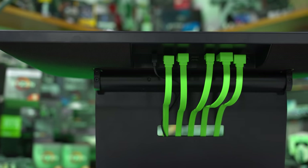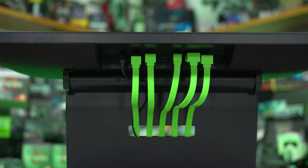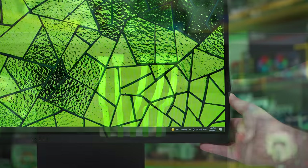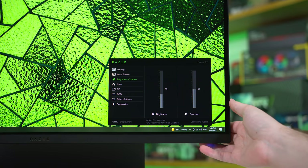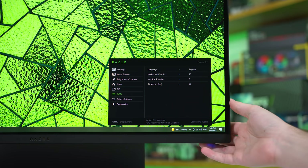Included ports are HDMI 2.0b, DisplayPort 1.4, and USB-C that supports DP Alt Mode. There's also a couple of USB ports you can use as a hub. As for the OSD, there's a directional toggle on the rear and the navigation system Razer are using is quite good — fast and easy to use. However, the feature set is lacking. If you want things like cheek crosshairs or low blue light modes, you won't find that here. Most of the controls are limited to basic functionality like color and overdrive settings.